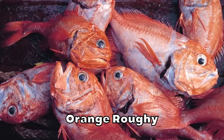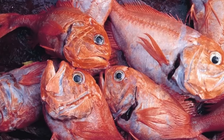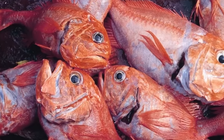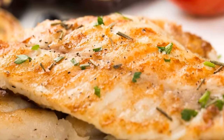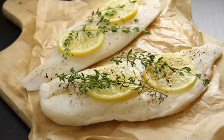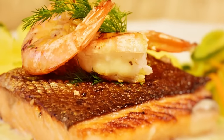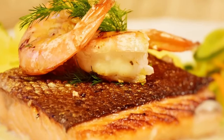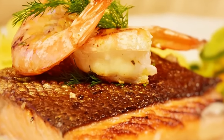Orange roughy is another fish that is best avoided by those with diabetes due to its high mercury content. In addition, orange roughy has a lower omega-3 fatty acid content compared to other fish, making it a less optimal choice for supporting heart health and managing blood sugar levels. When looking for a white fish alternative, consider options like cod or halibut, which are lower in mercury and have a higher omega-3 content.